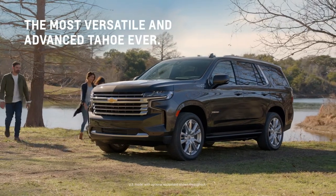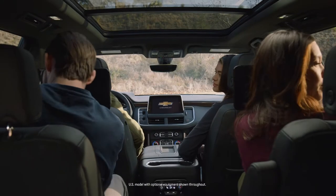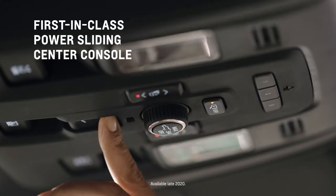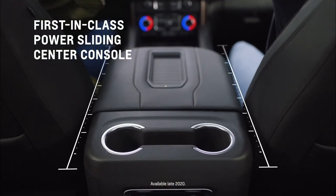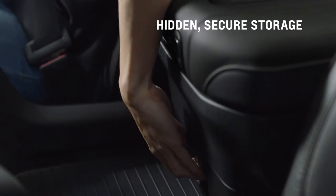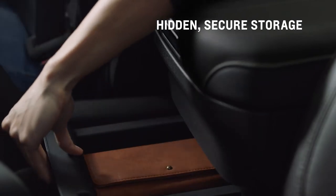The all-new Chevy Tahoe offers convenience for both front and second row passengers. Its first-in-class available power sliding center console slides back up to 10 inches with just a press and hold of a button for an expansive storage area. There's also a hidden storage drawer that can be secured with valet mode.